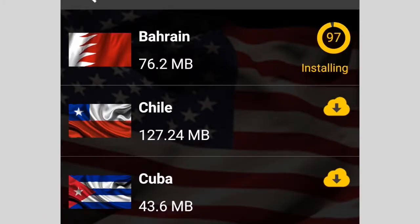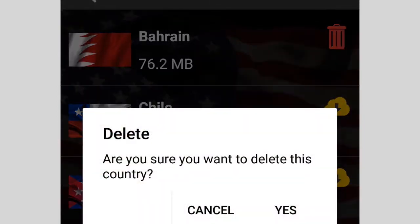The best part? You download content when you need it and delete it when you are finished, saving your phone's storage.